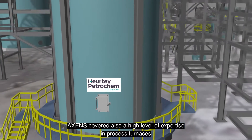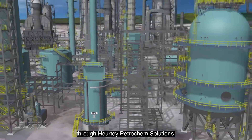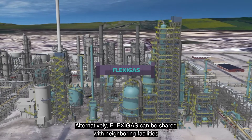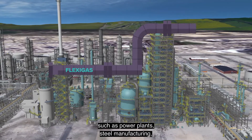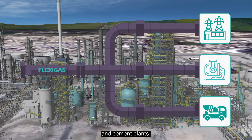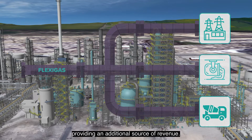ExxonMobil also offers a high level of expertise in process furnaces through Huntsman Petrochem solutions. Alternatively, flexi gas can be shared with neighboring facilities such as power plants, steel manufacturing, and cement plants, providing an additional source of revenue.